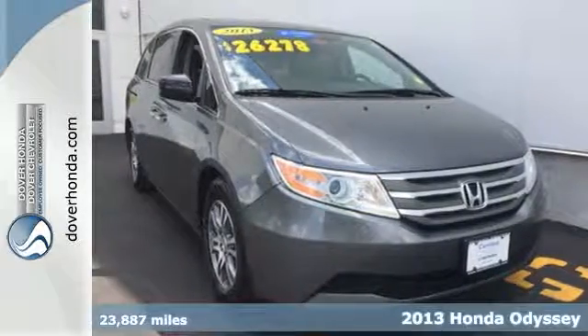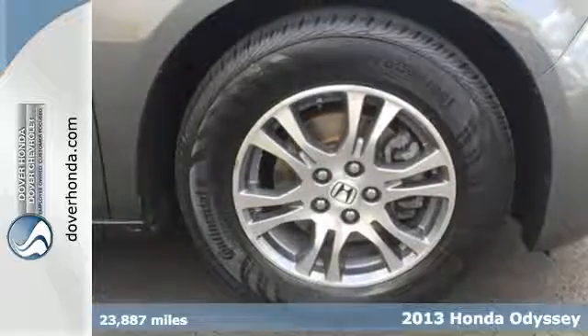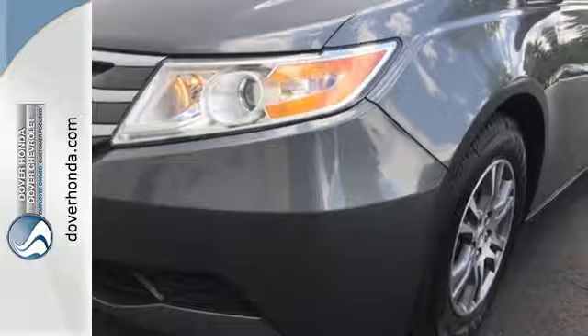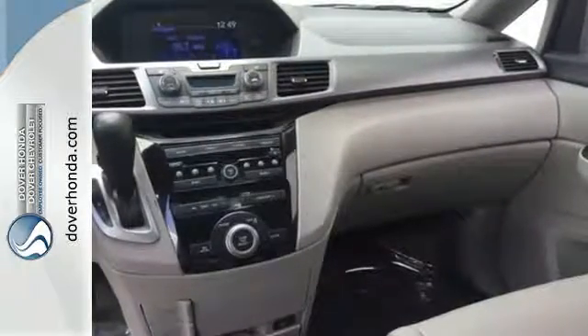Here's a 2013 Honda Odyssey. It's aerodynamic, it's attention-grabbing, and it's still everything you need in a minivan. There's plenty of room for all with the three rows of seats, and the dual-zone air conditioning helps everyone stay comfortable.